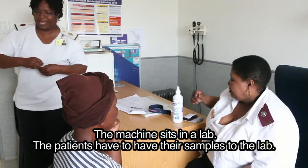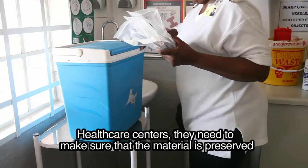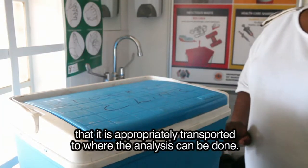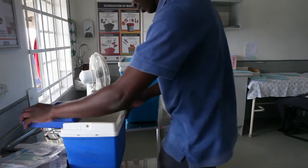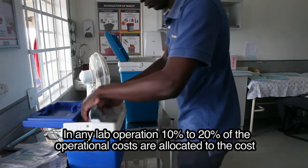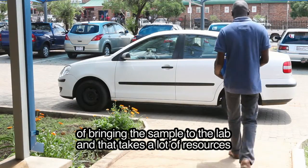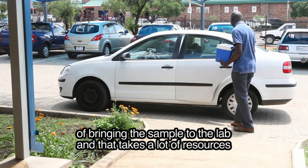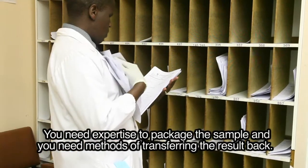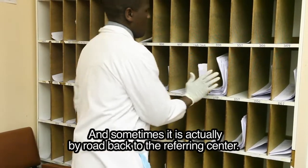The machine sits in a lab, so patients have to get their samples to the lab. Healthcare centers need to make sure that the material is preserved and appropriately transported to where the analysis can be done. In any lab operation, 10 to 20 percent of the operational costs are allocated to bringing the sample to the lab. That takes a lot of resources — you need expertise to package the sample and methods to transfer the result back.